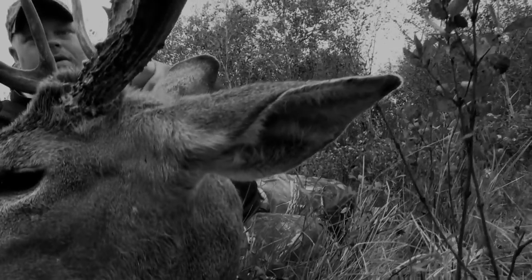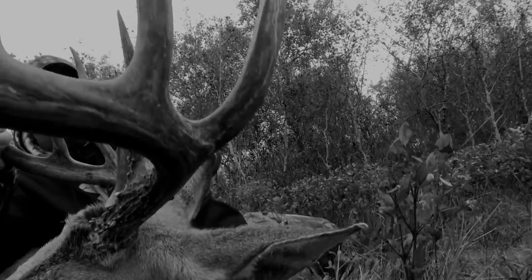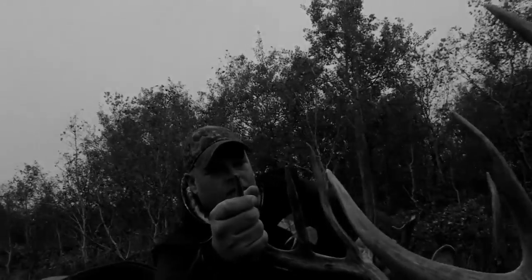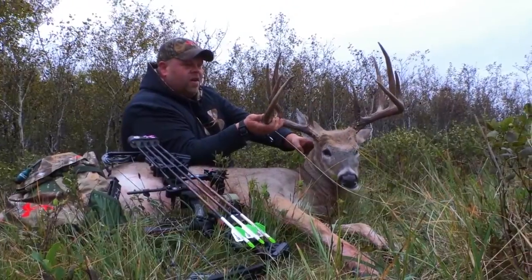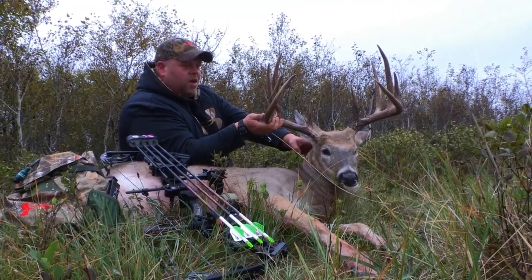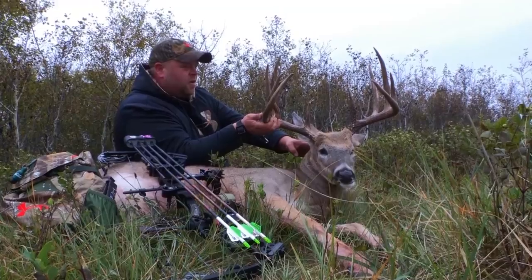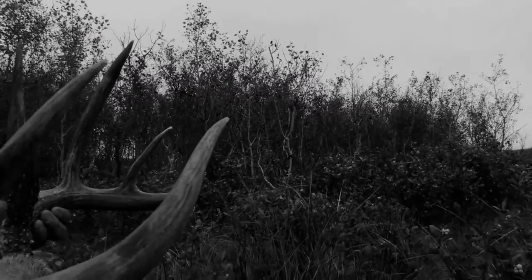It's a gorgeous deer. His tines this year — every week they got longer and longer, I couldn't believe it. The G2 has got to be 12 inches. The G3 is even longer on that other side. His G3 on this side grew off the inside of the beam this year, which was kind of neat. The beams are long — they come in, come forward, and swoop back up. Just a gorgeous deer that we were so fortunate to watch for a few years, and I couldn't be happier.